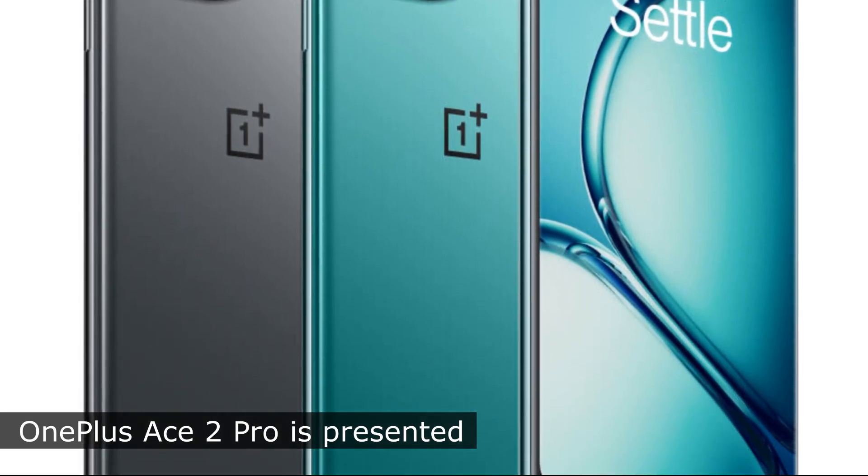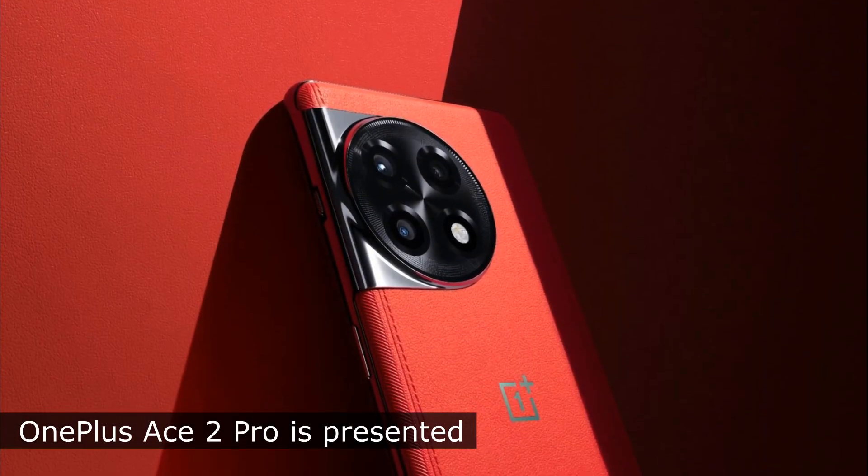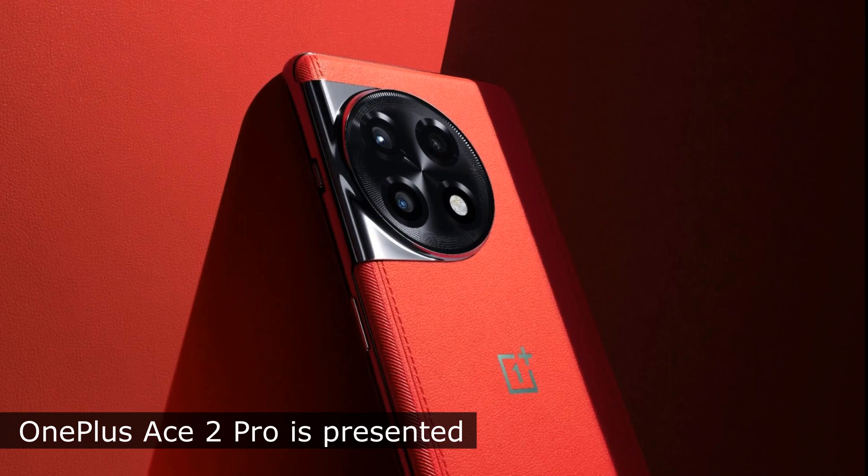Wi-Fi 7, NFC, and Bluetooth support with SBC, AAC, APTX HD, LDAC, APTX, and LHDC are also announced.